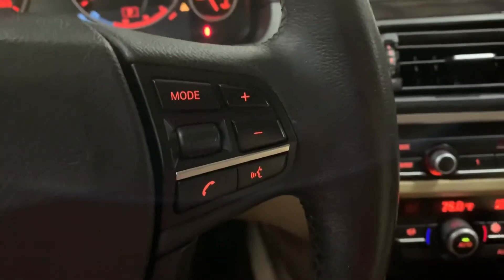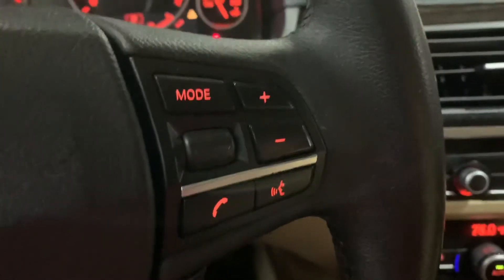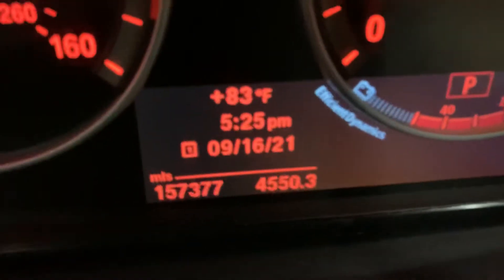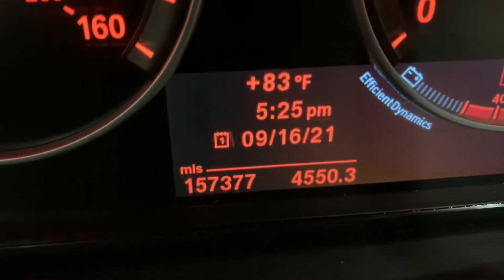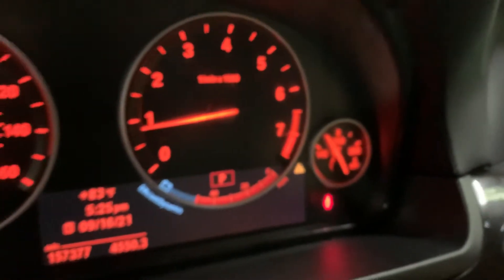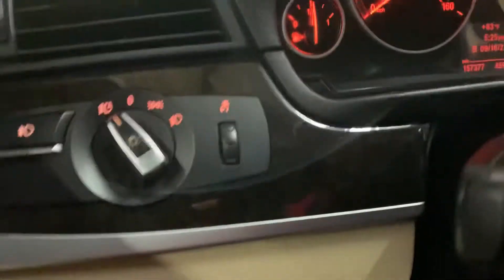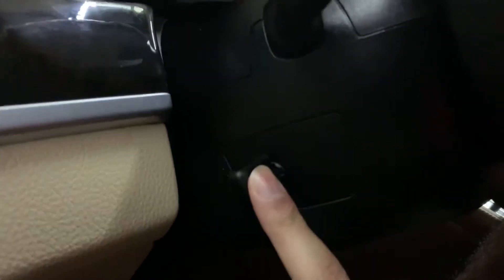Have your steering wheel controls — you can access your phone calls and voice commands right here, as well as volume. I'm going to show you the miles: this vehicle comes with 157,000 miles, which is still not a lot considering the great shape of the car. Got the power steering wheel so you can adjust that to your liking — it's also working fine.